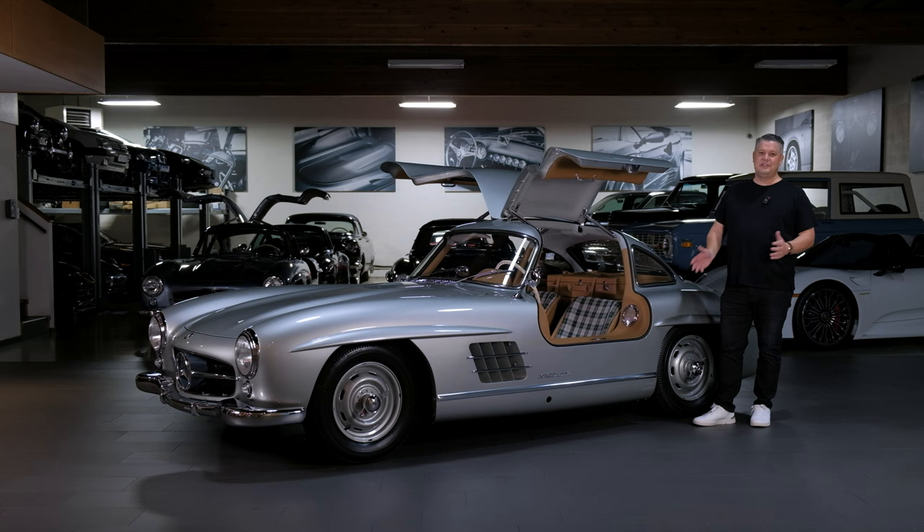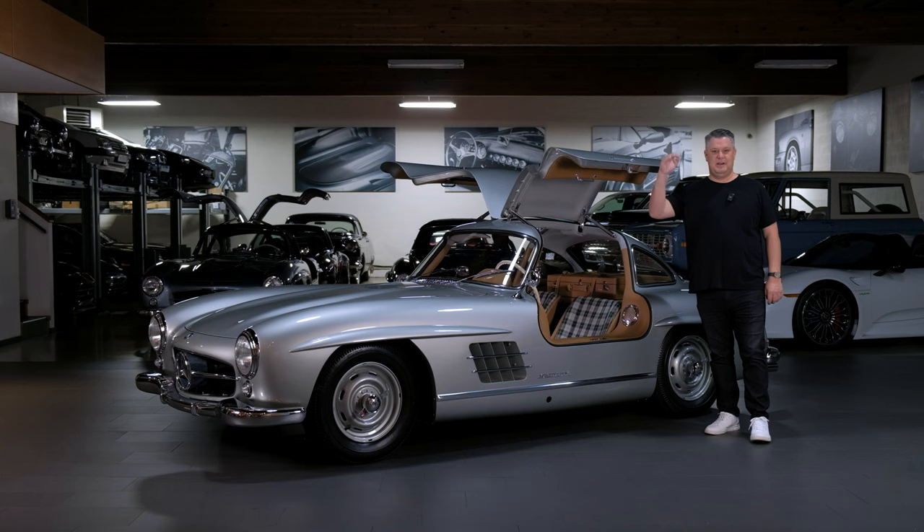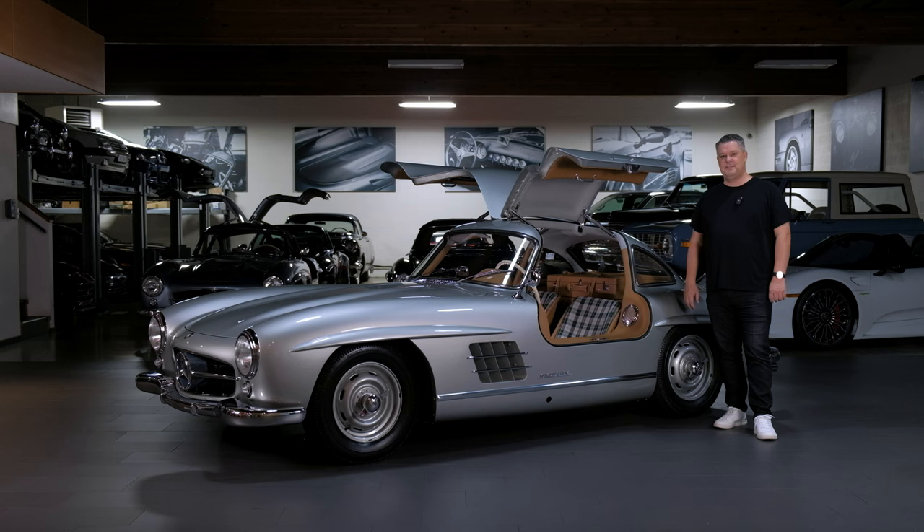Every time we sell one to somebody adding it to their collection, in almost every case they reach out and say, 'I can't believe how drivable that car is.' Does it look great? Yes. But the drivability — if you're going to get into a 65-year-old car — is what puts this above everything else. We love driving them, and pretty much every owner I've ever spoken to loves the 300SL in their collection.